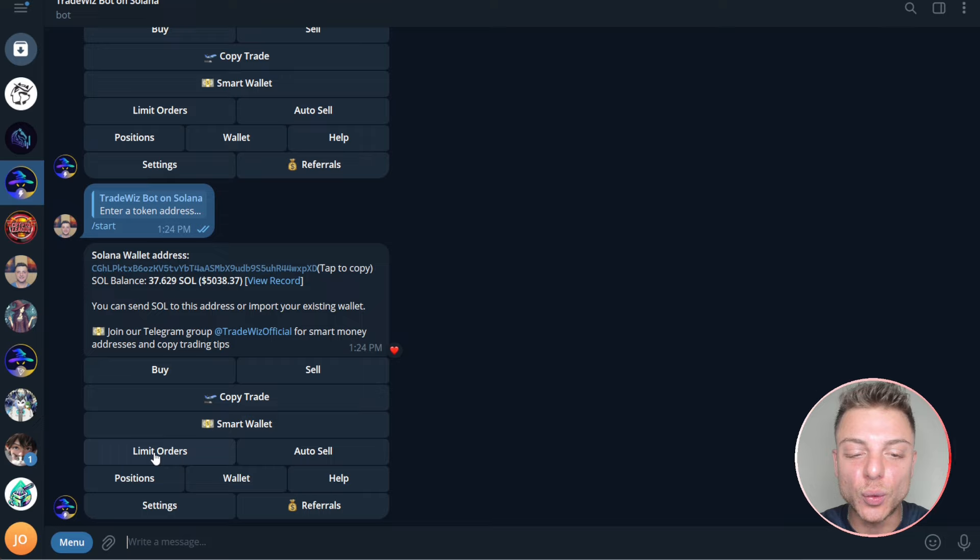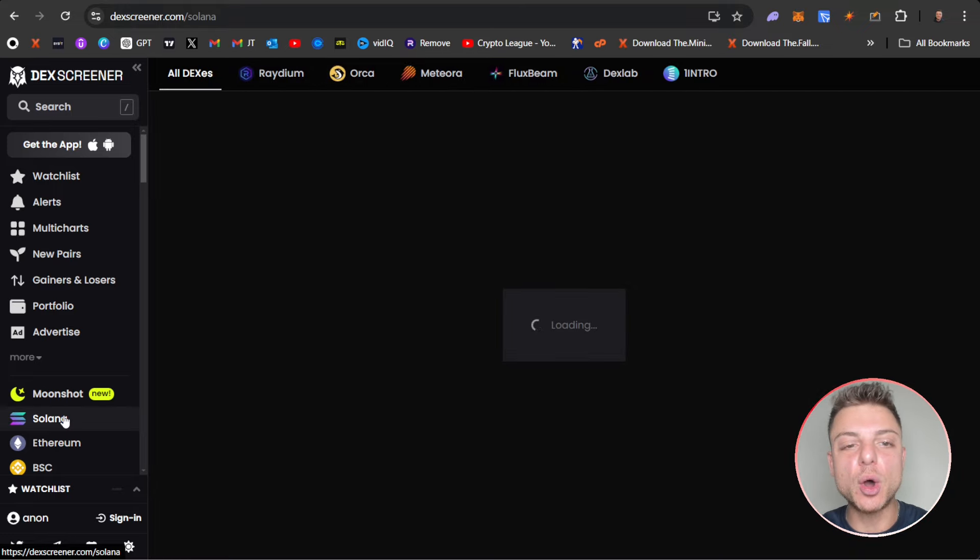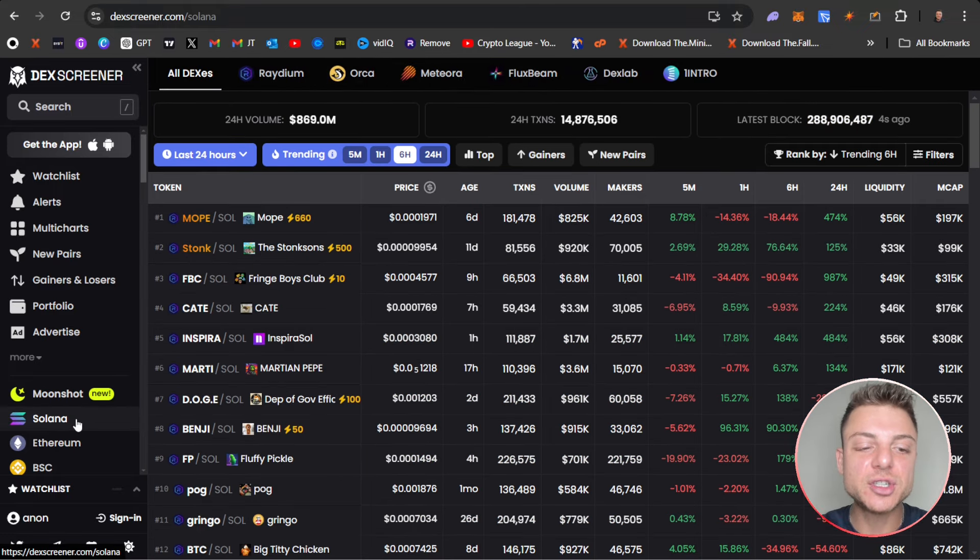You can buy and sell, you can put limit orders here. TradeWiz does it all but I'm going to show you how to use their smart wallet and copy trading features extensively in today's video with DEX Screener. The absolute first thing we do is come over to DEX Screener and since we're using TradeWizBot on Solana we do want to just be focusing on the Solana blockchain.